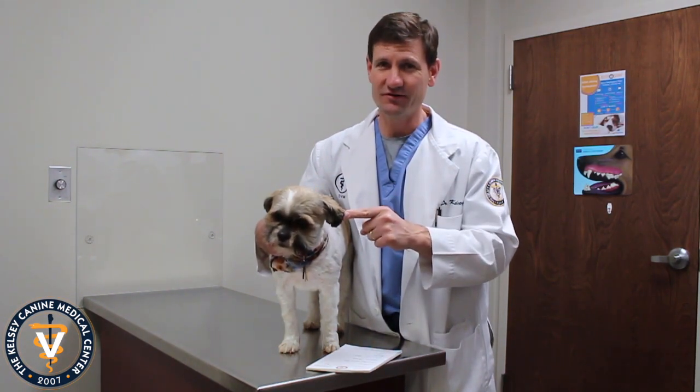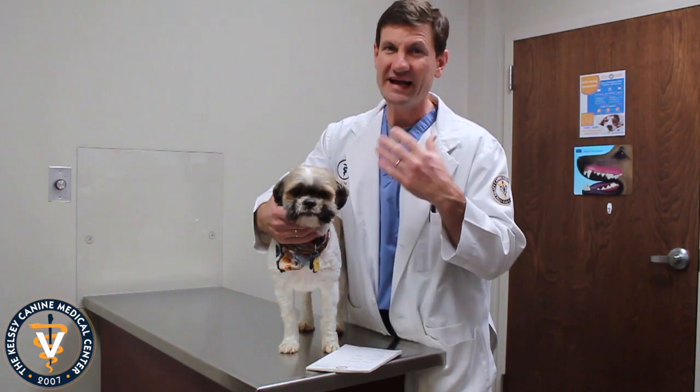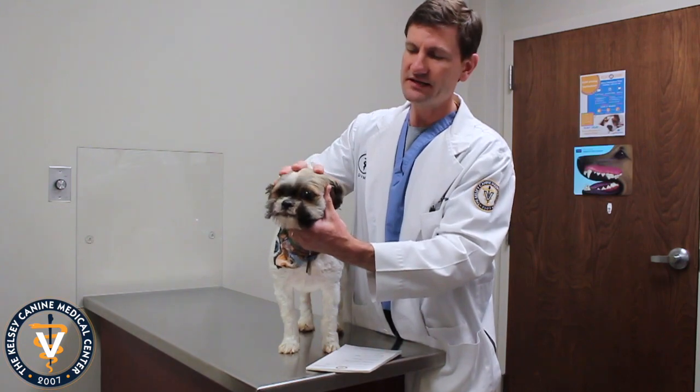They actually can experience a thing called proptosis. That's when their eyeball actually pops out, and we do see that occasionally. That can happen if they're real strenuous or get real active or whatever, and it can literally just pop out sometimes. It's one of the few breeds that does that, but they definitely can do that.